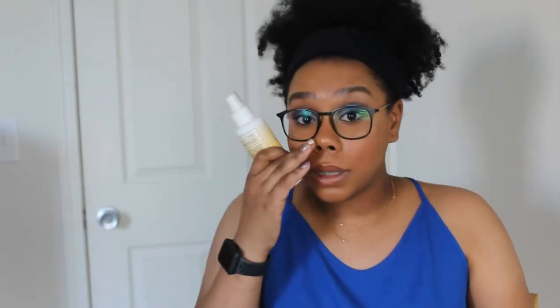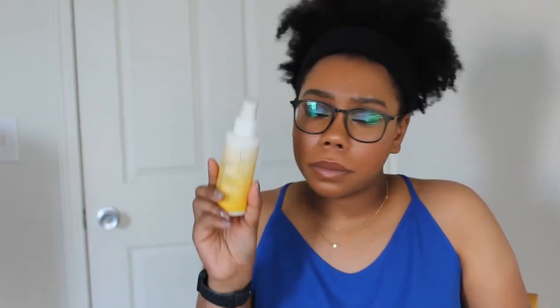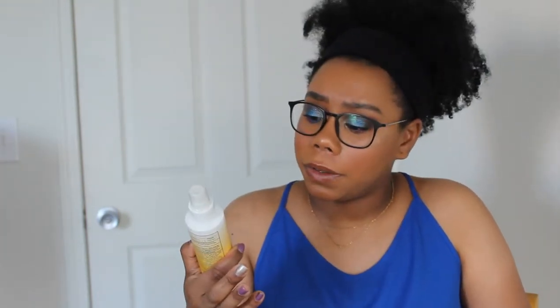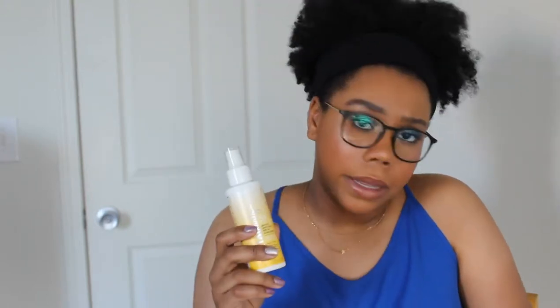Next is the Ulta Beauty Broad-Spectrum SPF 50 Sunscreen Rose Water Setting Spray. This is so much stronger than the cooler one — maybe because it's SPF 50 versus SPF 30. I wouldn't even suggest spraying this directly on your face — even on your body she is a beast. I just need her to relax.